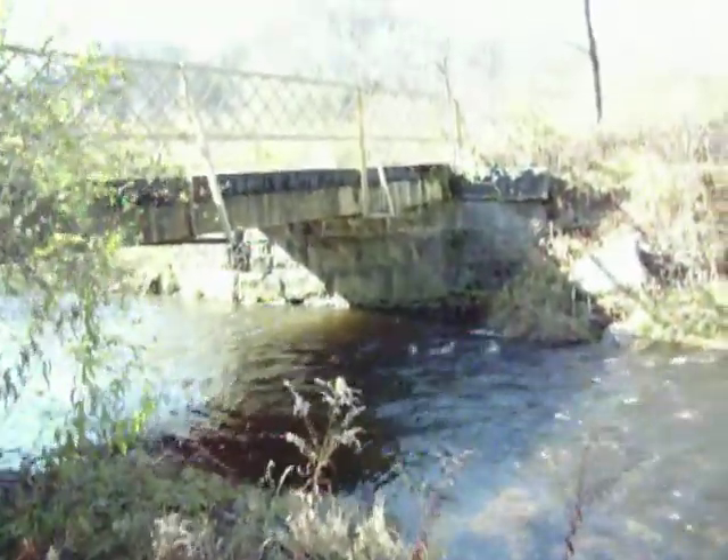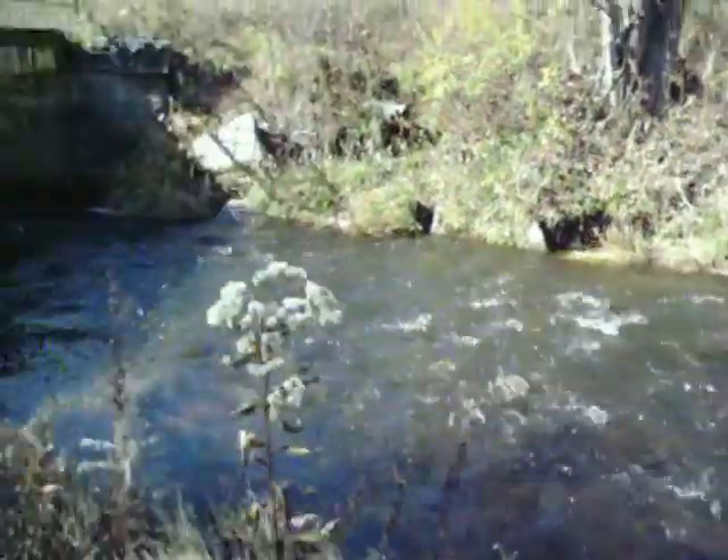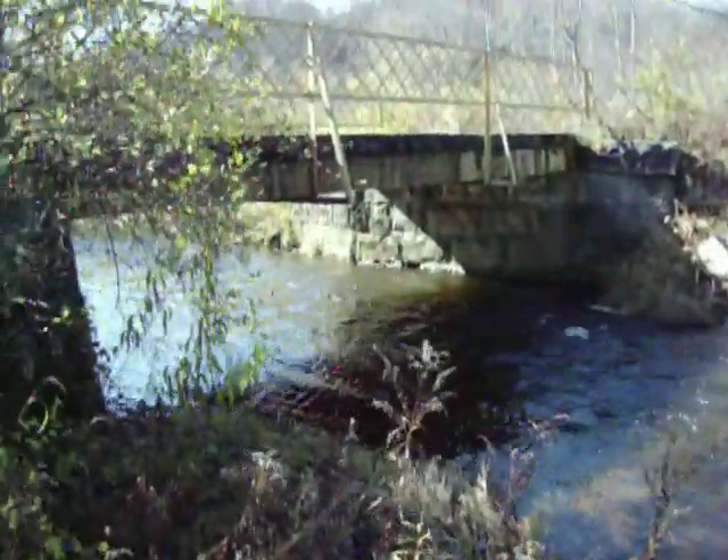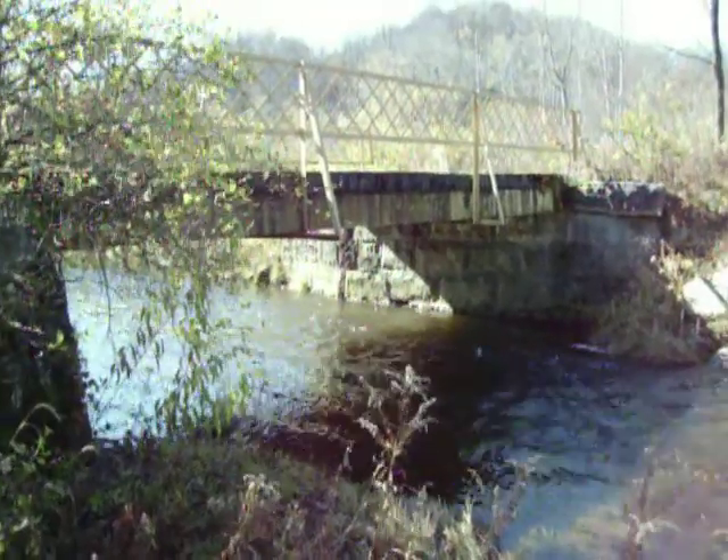We're down in Cushiqua, or Gaffney. This is the Kinzu Creek. It's a beautiful October day — October 24th, I believe. This is the bridge that used to go to the old Pearl Brickworks.